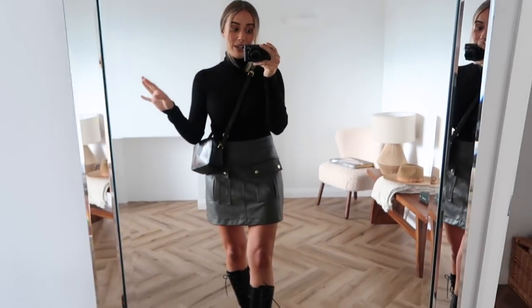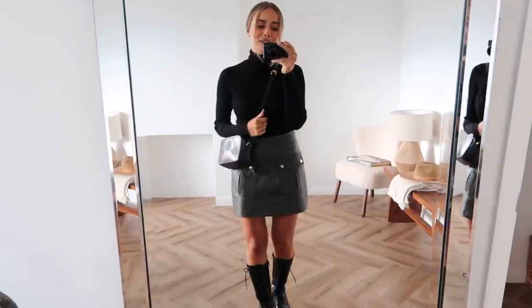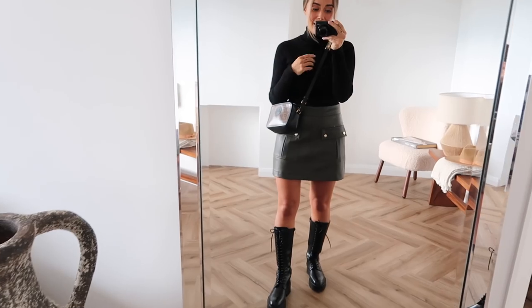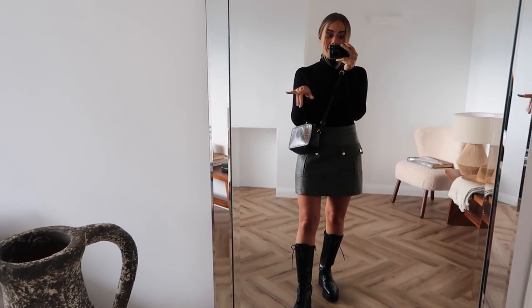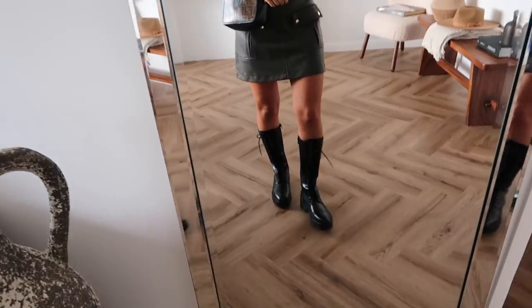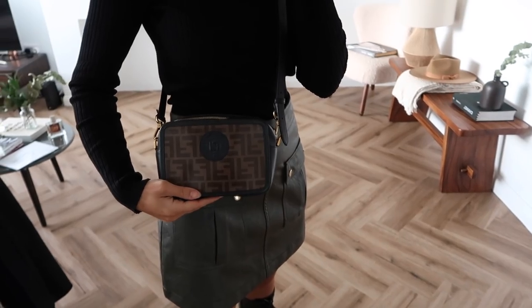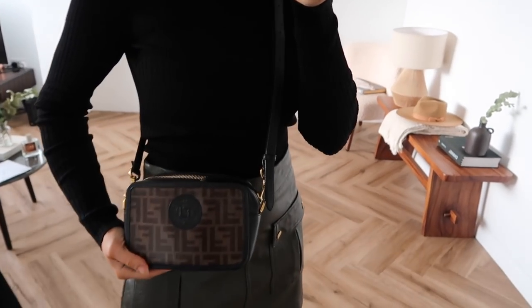I saw this on the Zara website and I was like, I need that. Hopefully it's still in stock by the time you guys see it, but I'm not sure because I actually had to put myself on the stock notifications for this. My boots are also from Zara — just a whole little Zara outfit today. Apart from my coat and obviously my bag, the bag is the Fendi camera bag, which is just an all-year-round staple. I've never found a season that this bag does not work in — honestly one of the best purchases I think I've ever made.